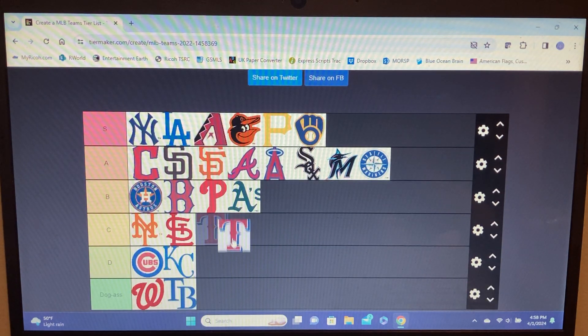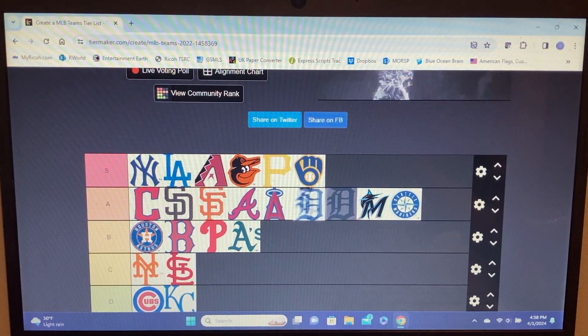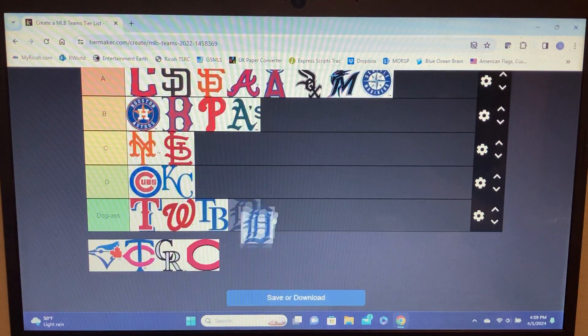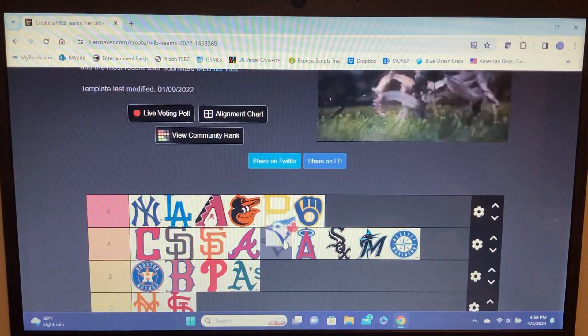Rangers — world series champions and a shitty logo. Yeah, dog ass tier. Tigers — this team is worthless. The logo — I thought it was cool at first but now looking at it, what is even going on? It's supposed to be a D but it looks like a third grader messed up drawing a D and then just added stuff to fix it. Top of D tier for Detroit.